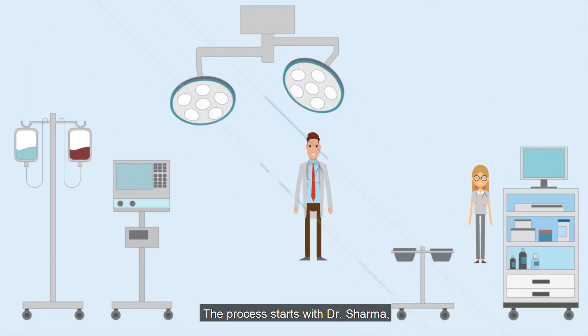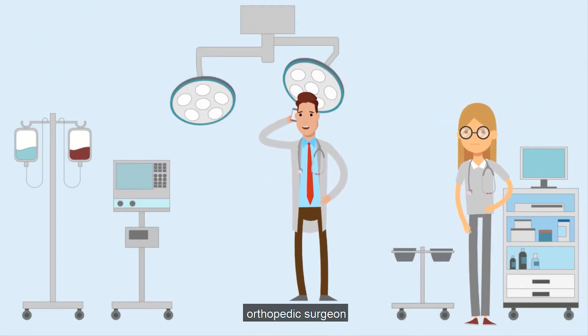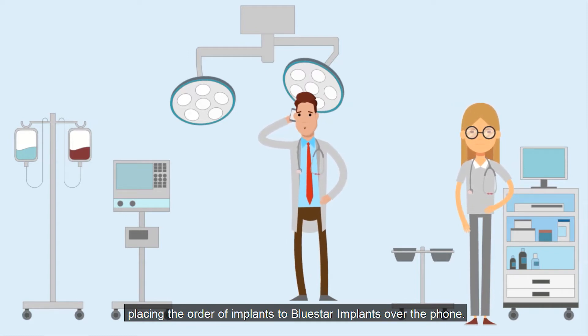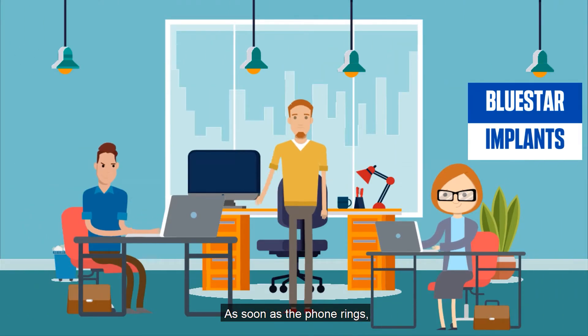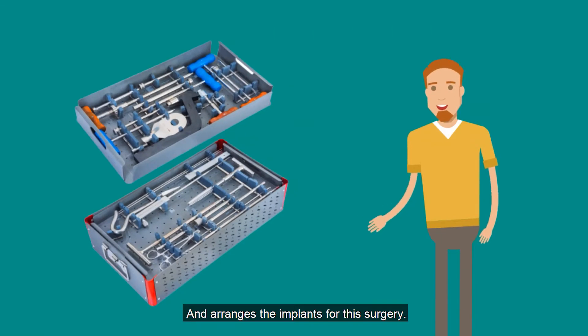The process starts with Dr. Sharma, an orthopedic surgeon, placing the order of implants to Bluestar Implants over the phone. As soon as the phone rings, Ravi, the operations staff of Bluestar Implants, receives the order and arranges the implants for the surgeon.